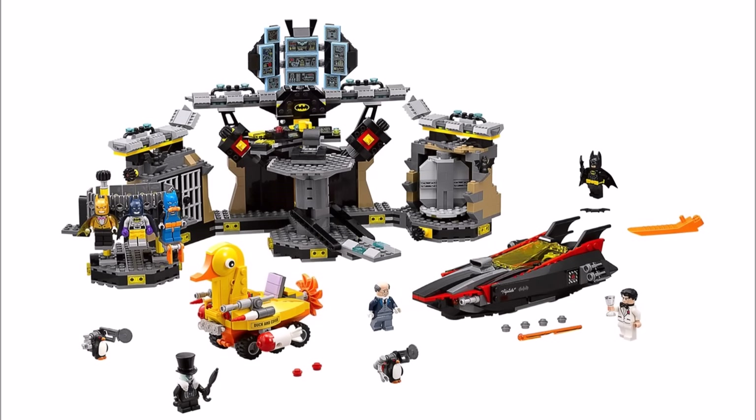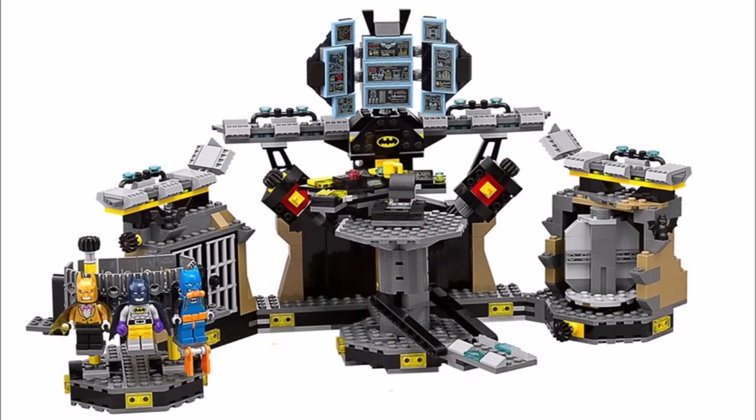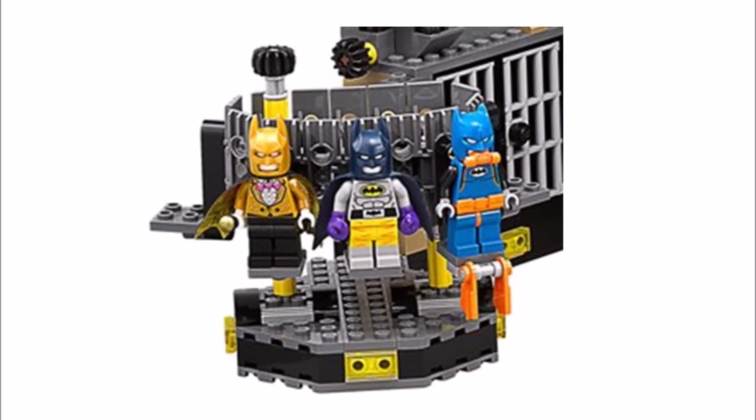Next up is Batcave Break-In and this is one of the bigger sets, costing $99.99 and consisting of 1,045 pieces. It looks pretty awesome because it's the movie Batcave and the price is very appealing, but we would say it's a little under-detailed in places. You get the Batcomputer in the middle, a prison and the suit rack which has a cog on it, so we assume it should rotate like we've seen in the trailer. The suits include the gold Batpack, Raging Bat and Scoobat, and we do hope they put more suits in the sets or the collectible minifigure series which is going to be coming out.